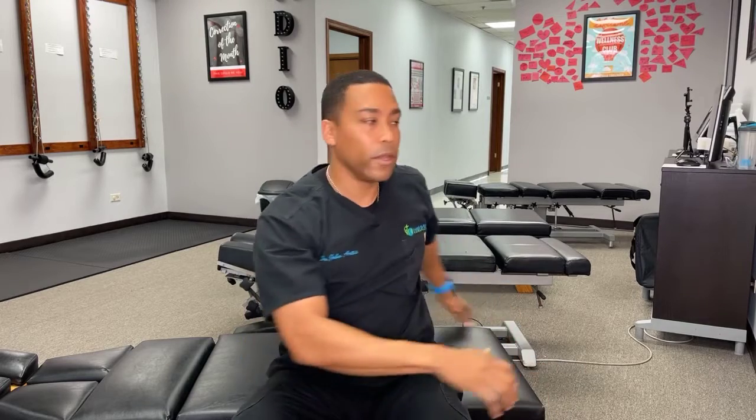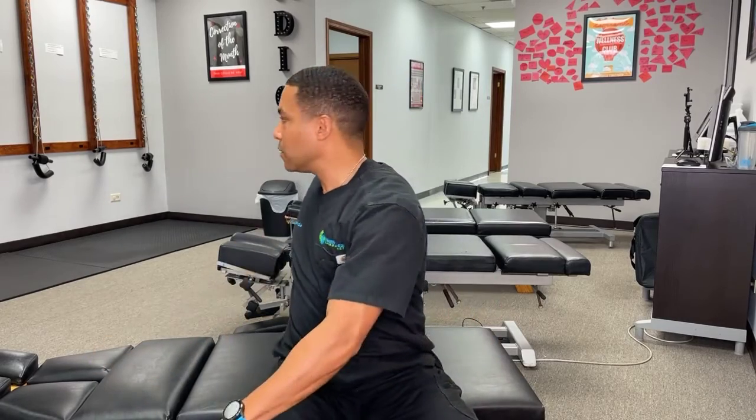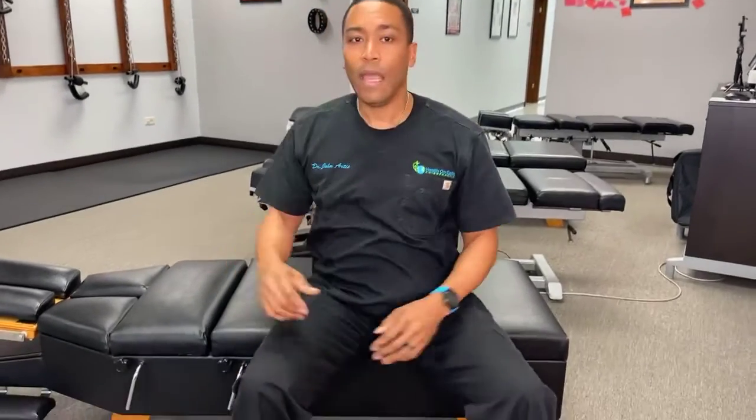The fourth one is trunk rotation, where I'm sitting and I'm twisting, holding it, then sitting and twisting to the other side and holding it.